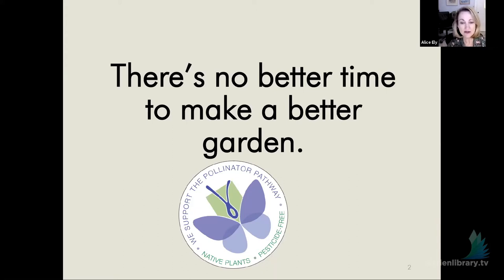The purpose of the pollinator pathway is to encourage homeowners to create habitats in their own backyard to help replace the habitat that has been lost in our shrinking open spaces. The premise of the pollinator pathway is that you plant natives and you refrain from pesticides. This talk today is about getting started in the garden from the point of view of subscribing to the principles of the pollinator pathway.